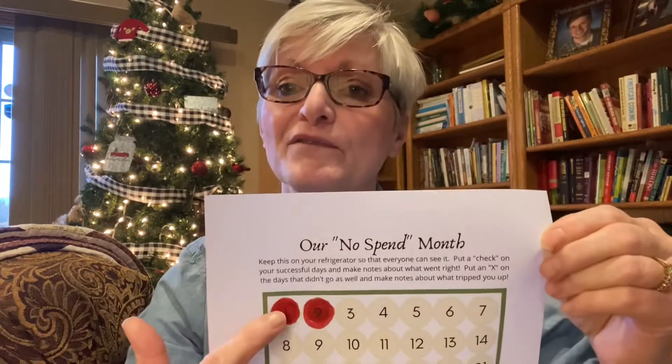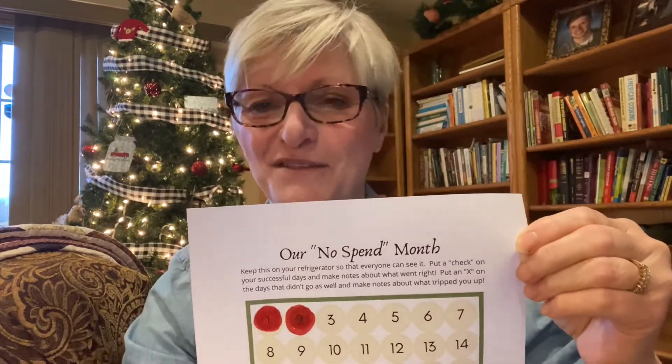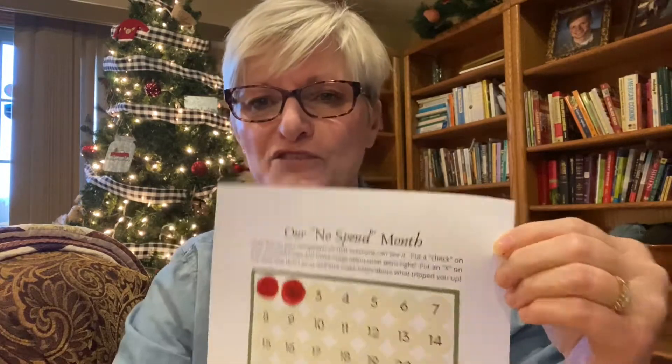If you've decided to take this journey with us for a month on Gently Sustainable — I'll have that link below — you're going to get a couple of free printables to help you along this month. We've got the No Spend Month tracker here, and I've colored in the first and second because I had successful days. It's still kind of fun to color in no matter how old you get. And then there's another printable with tips that you can keep on the fridge to keep track of how you're doing on your No Spend.